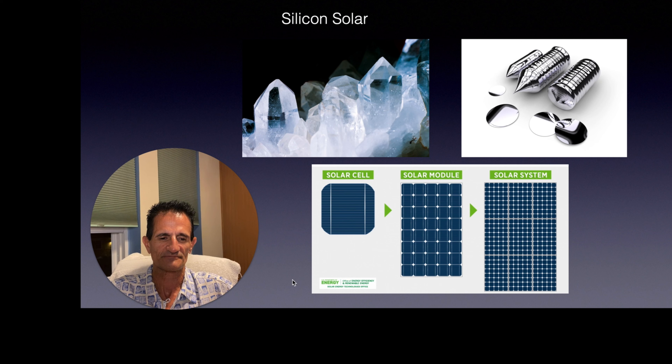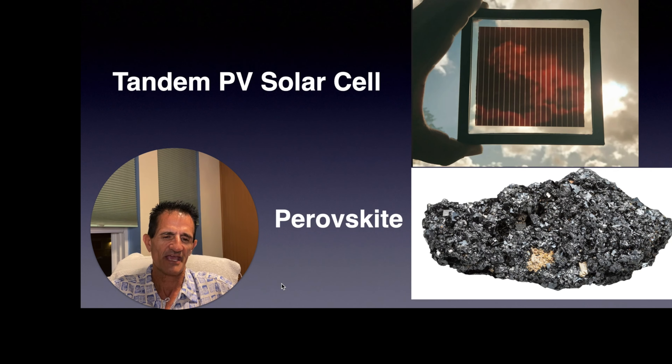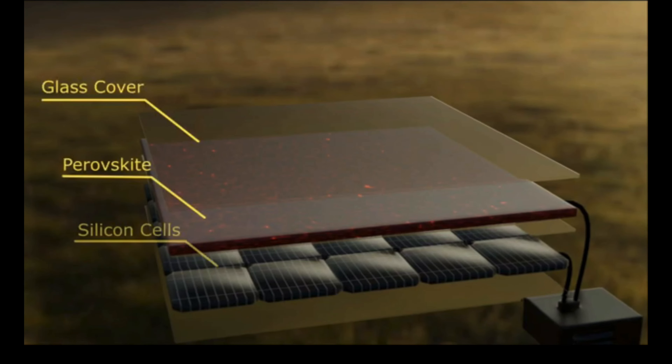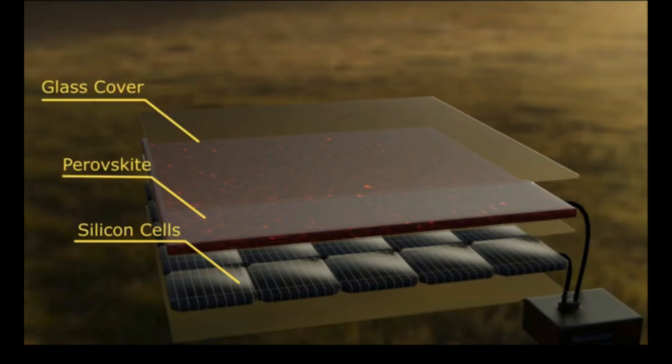One of those new materials is called perovskite — a natural material that is mined and then processed. The solar cell I'm going to show you is actually combining silicon and perovskite, which is a bit unique. So the structure has a glass cover, the perovskite layer, and a silicon cell layer.